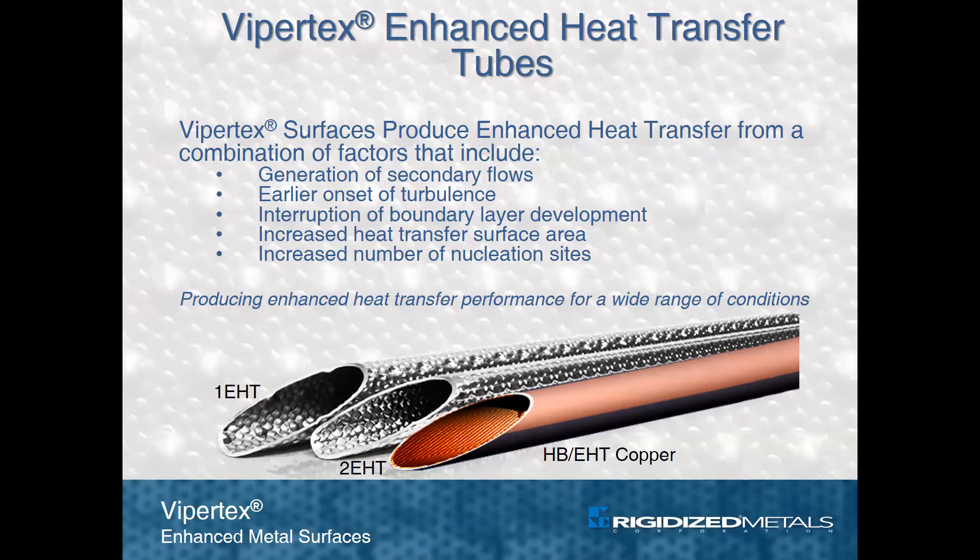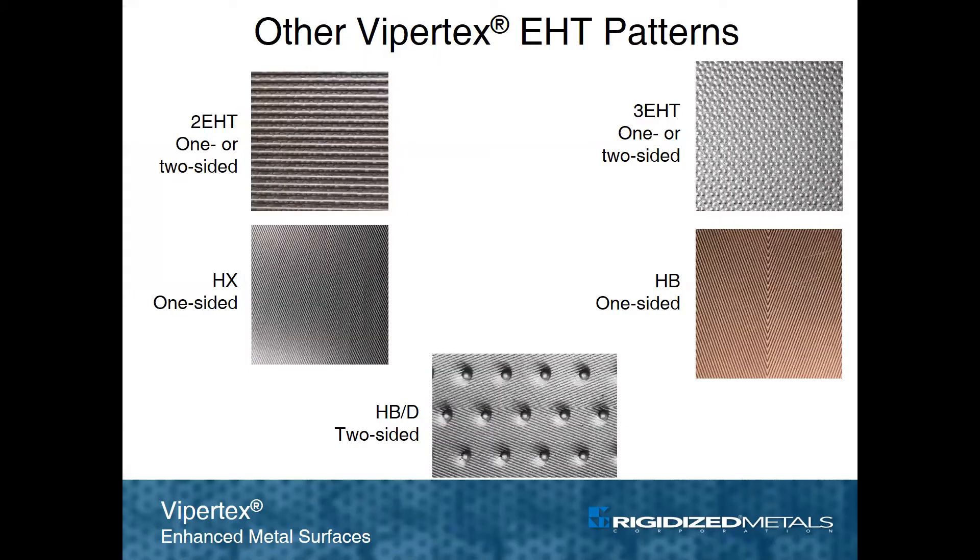Additional contributing factors include increased heat transfer surface area and an increased number of nucleation sites. The most versatile of the heat transfer patterns is 1EHT, which is the go-to pattern for a variety of heat transfer conditions. Additional patterns exist to suit unique applications and lend themselves to one-side enhancement on the ID, OD, or possibly both sides of the tube.